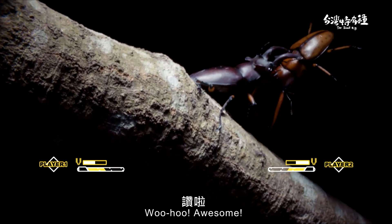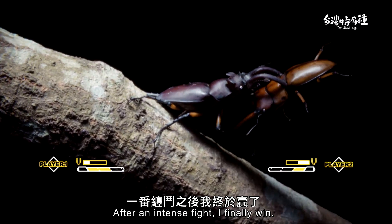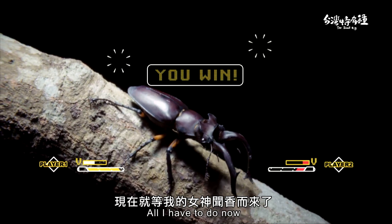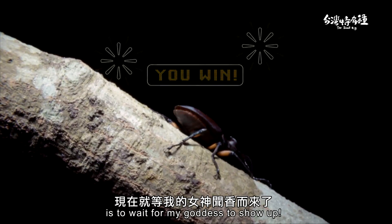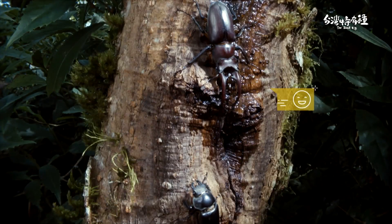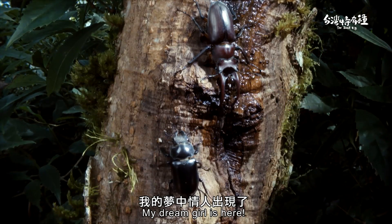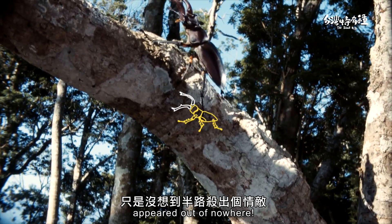Woohoo! Awesome! After an intense fight, I finally win. Now I retain my sap and territory. All I have to do now is wait for my goddess to show up. That's her — my dream girl is here! But a rival has suddenly appeared out of nowhere.